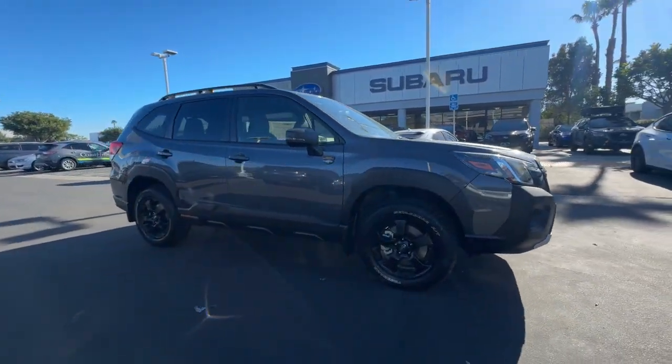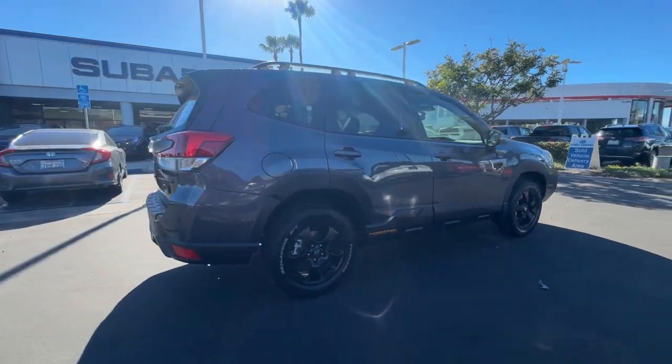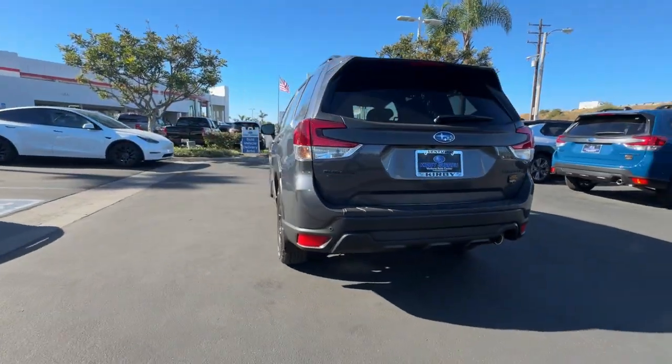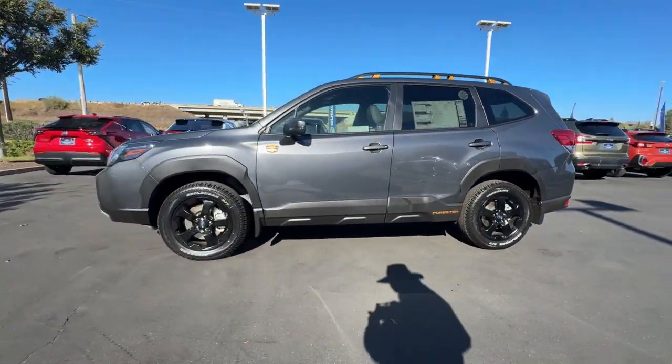This could be the car for you. The 2024 Subaru Forester. This well-built Forester delivers confidence, comfort, and capability. Advanced safety tech, a smooth ride, and all-wheel drive position you for success on every journey.